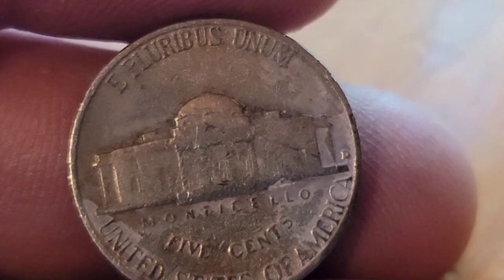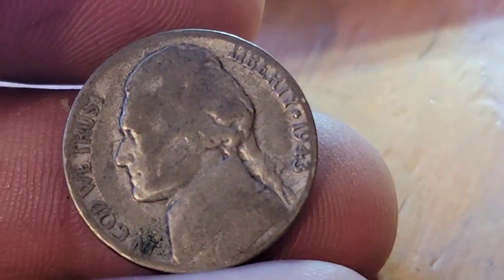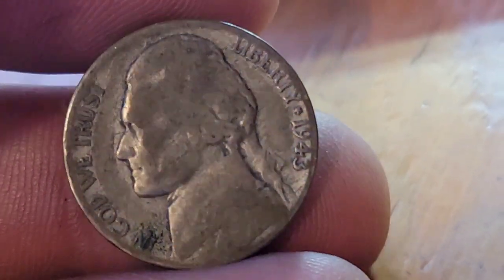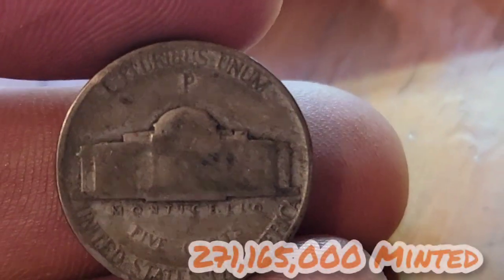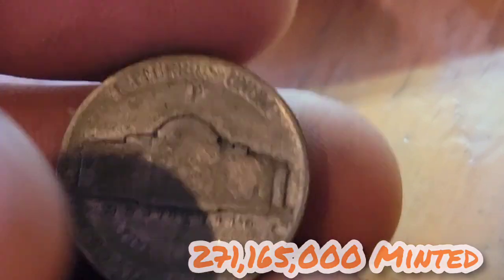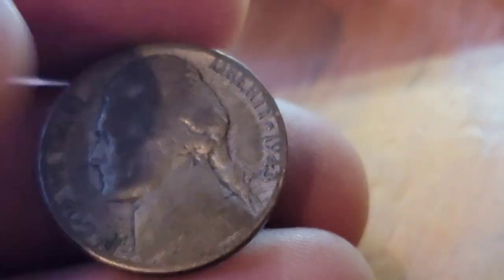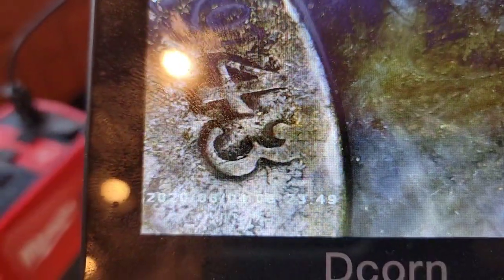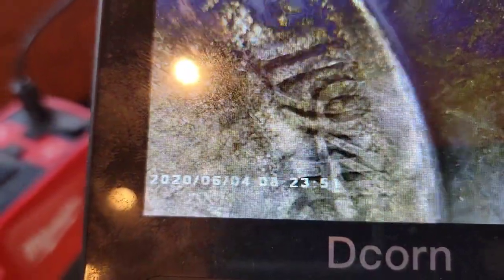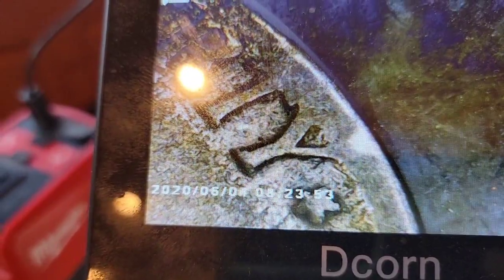Still on roll sixteen, we've got a 1958 Denver. Roll seventeen gives us a 1943 Philadelphia — that's our second silver war nickel of the box. We'll toss it under the scope. See if we got the three over two, see if there's any doubling going on. And nope, there is no doubling. Either way, two silvers — we'll take it.